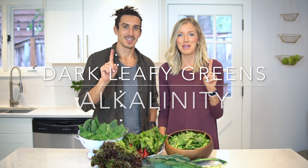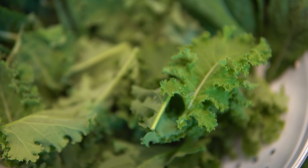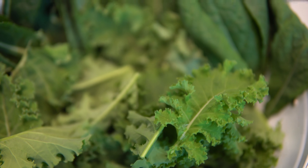Number one is going to be dark leafy greens. Why do we say dark leafy greens first? Alkalinity. Your dark leafies are going to alkalize the body. I used to have heartburn like every day — I was acidic. My green smoothie and the salads in the afternoons actually alkalized my body, made me feel super good. Dark leafies are packed full of minerals like calcium, iron, and magnesium. And on top of that, they also have protein, which many people don't realize.